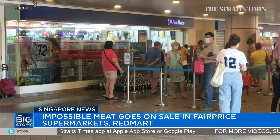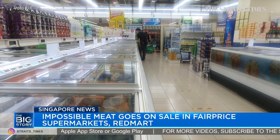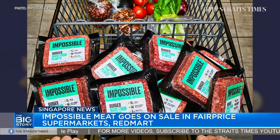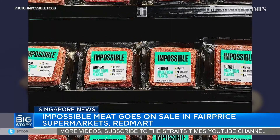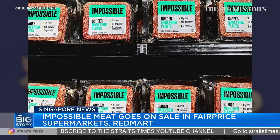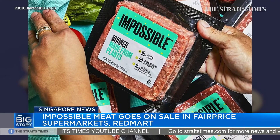From this week, you'll be able to buy the plant-based meat substitute Impossible from 79 FairPrice supermarkets as well as online grocer RedMart. A 340-gram pack will sell for $16.90, or about $5 for 100 grams — more expensive than a lot of supermarket ground beef. Still, Impossible is banking on curious home cooks snapping up the product.